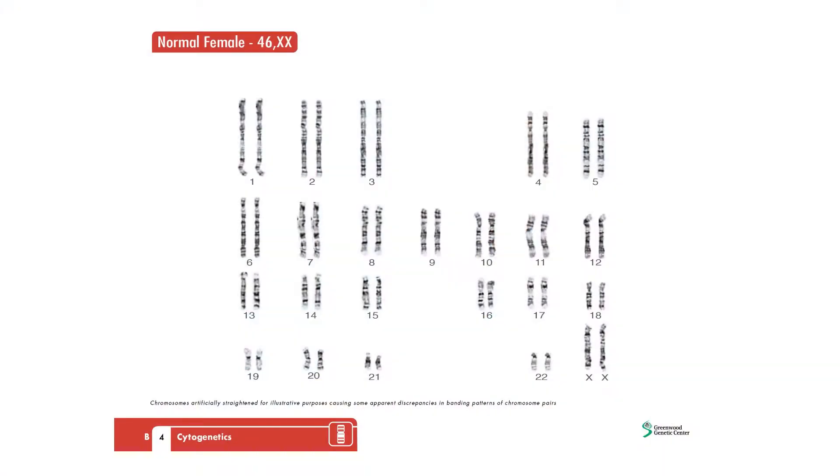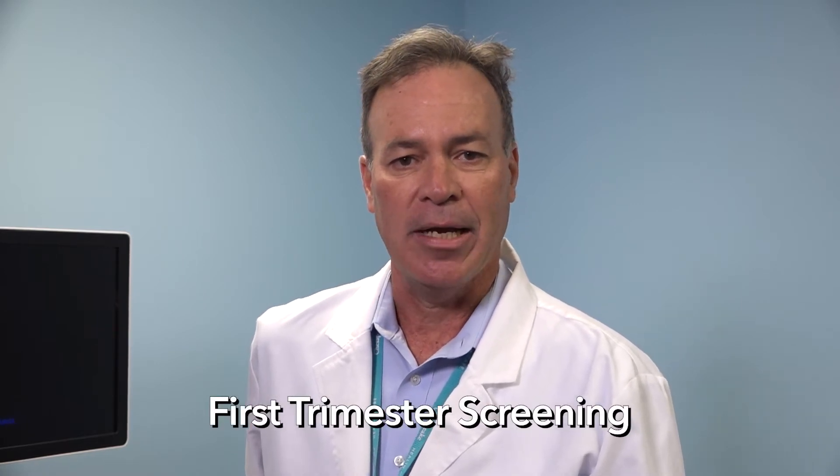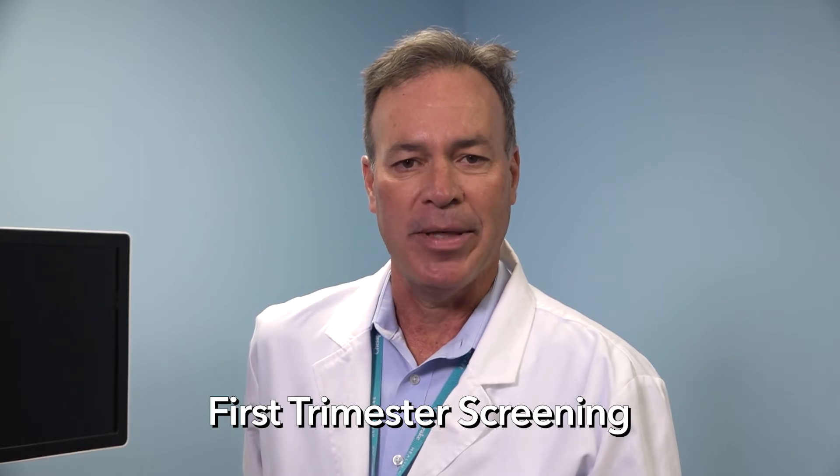All babies will have some fluid on the back of their neck at this stage of the pregnancy. Usually a baby will have 46 chromosomes. Chromosomes carry our genes, or the genetic information that determines our eye color, hair color, and other characteristics. Babies with Down syndrome have an extra chromosome, which can cause certain health issues like heart problems and intellectual disabilities. The NT measurement can be combined with a blood test to determine the baby's chances of having Down syndrome. This test is called first trimester screening and can detect about 85% of babies with Down syndrome. This test also screens for trisomy 18, which is another less common genetic condition.